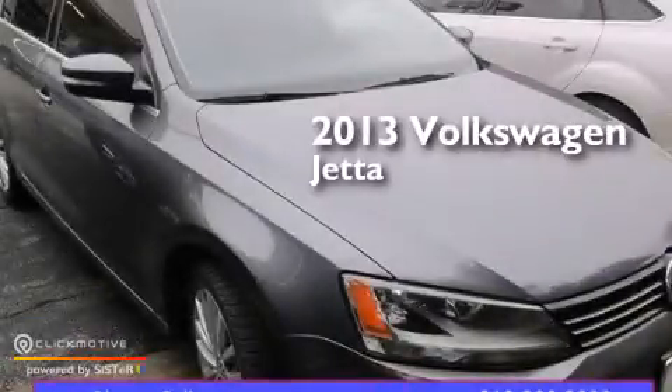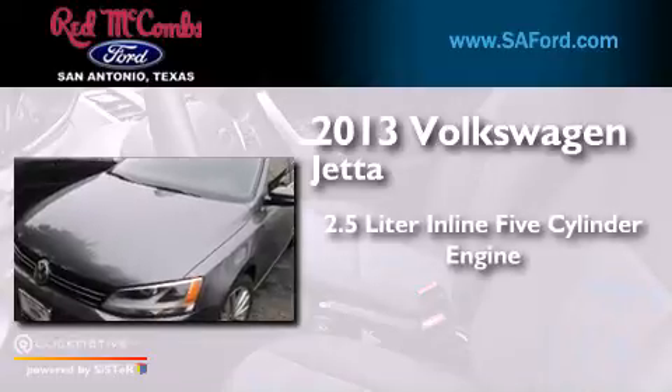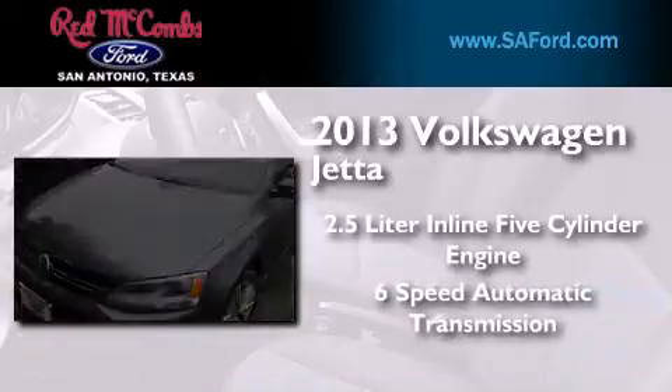This is a 2013 Volkswagen Jetta. It has a 2.5-liter, five-cylinder engine and a six-speed automatic transmission.